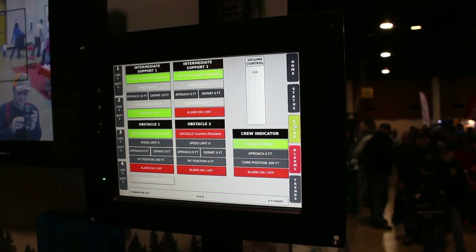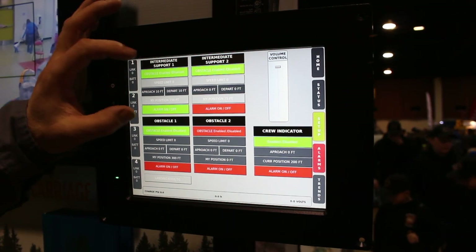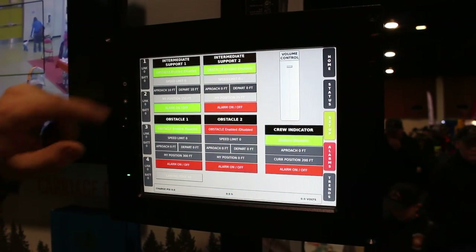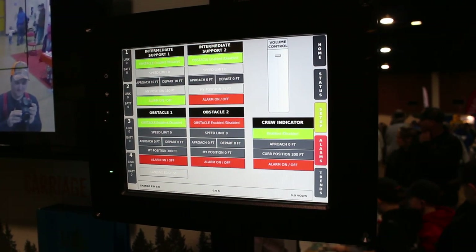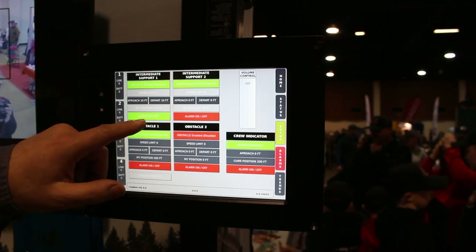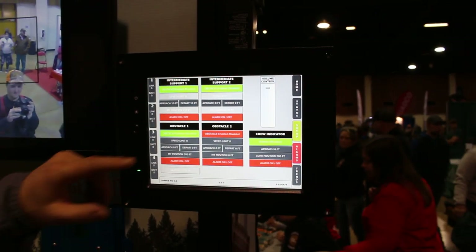This is where we set up all of our stuff. It's very simple — this is just for one support. You've got your speed limit, you can turn it on and off and position it. You can turn off whether you have an alarm or not. You don't have to be annoyed by the beep, but it's sometimes very helpful.